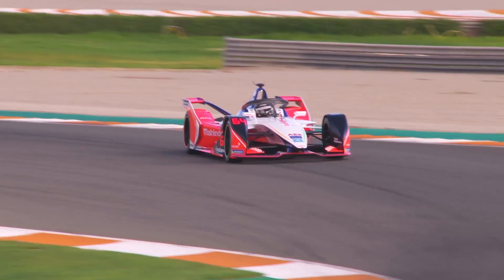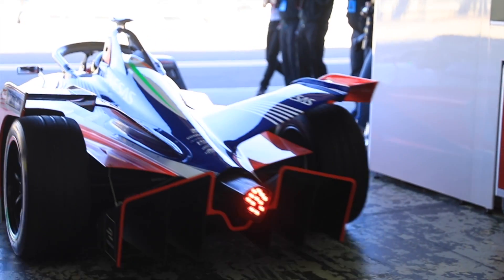Season 5 of the ABB FIA Formula E Championship is now underway. In the Riyadh E-Prix season opener, the Mahindra team debuted its new M5 Electro Challenger and an all-new driver lineup.